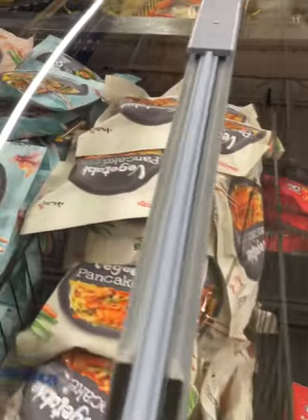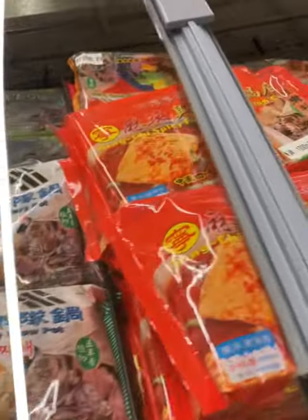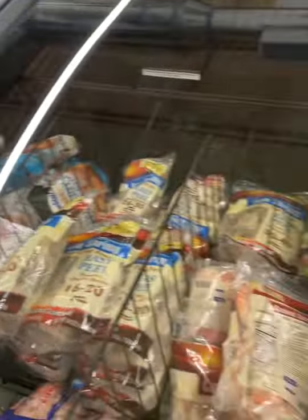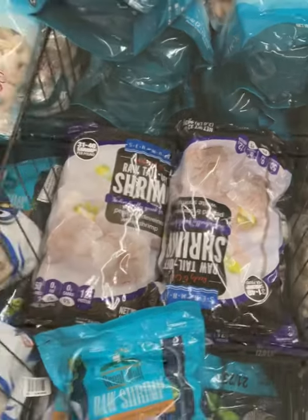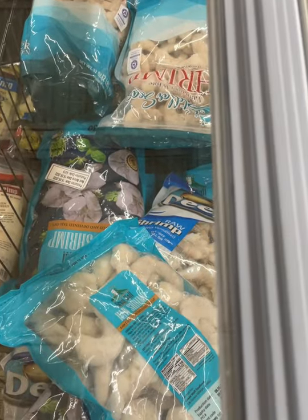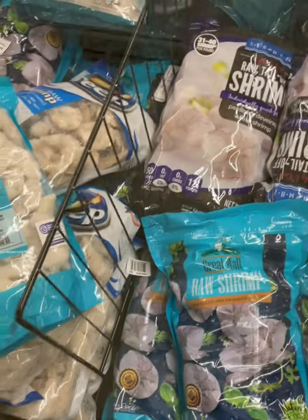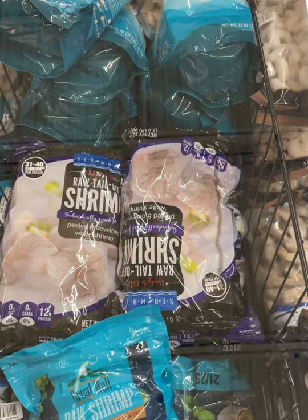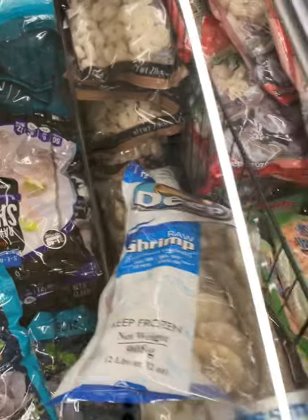Oh! Kimchi! There's already peeled shrimp — that's nice. Is that the one? Is that the same with this one? This one is... white shrimp.